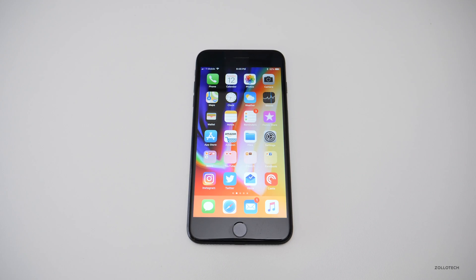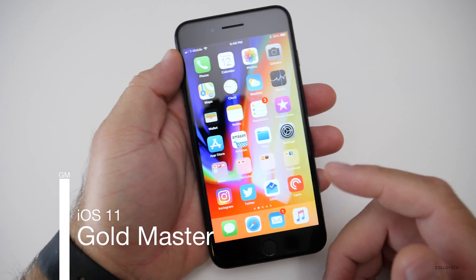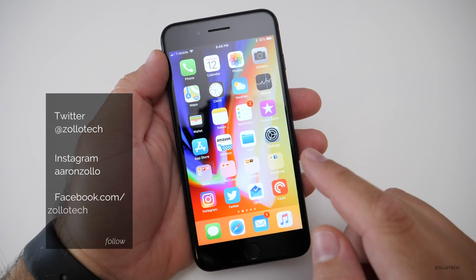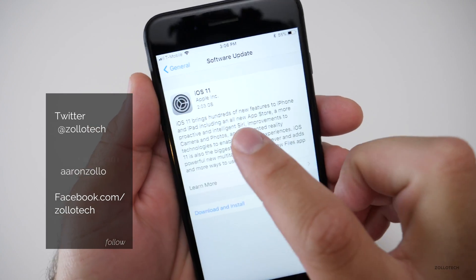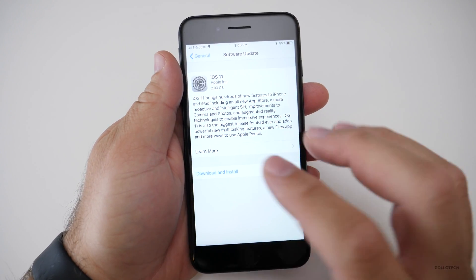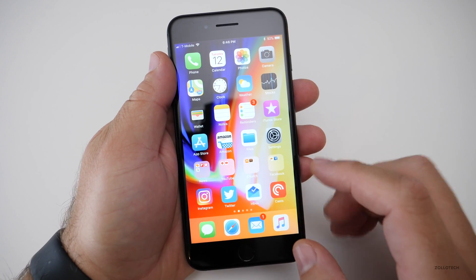Hi everyone, Aaron here for Zolotech. Today Apple released iOS 11 Gold Master — this is the final version before it comes out to the public and has most bugs worked out. It came in at about 2 gigabytes for me, specifically 2.03 gigabytes on an iPhone 7 Plus. Some people might see it a little larger or smaller depending on which device they have, but for the most part it's around 2 gigabytes.